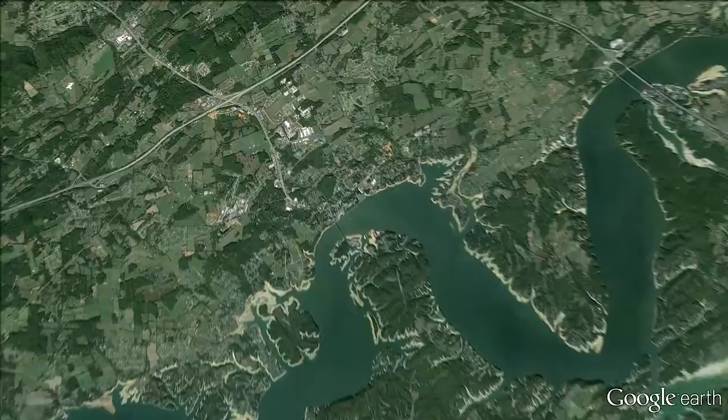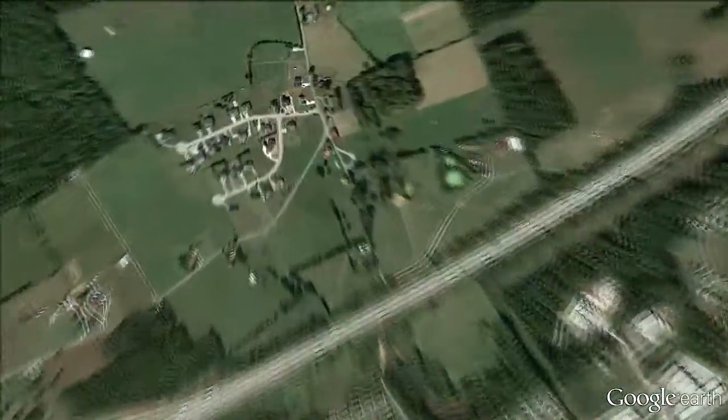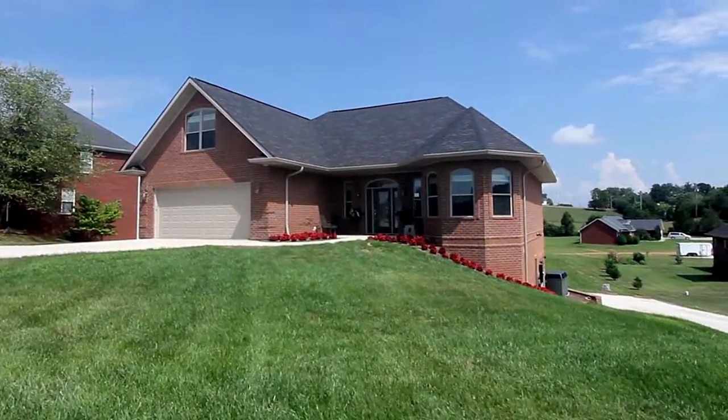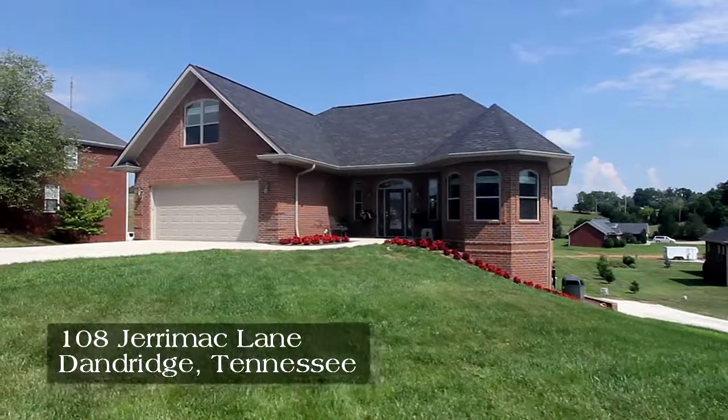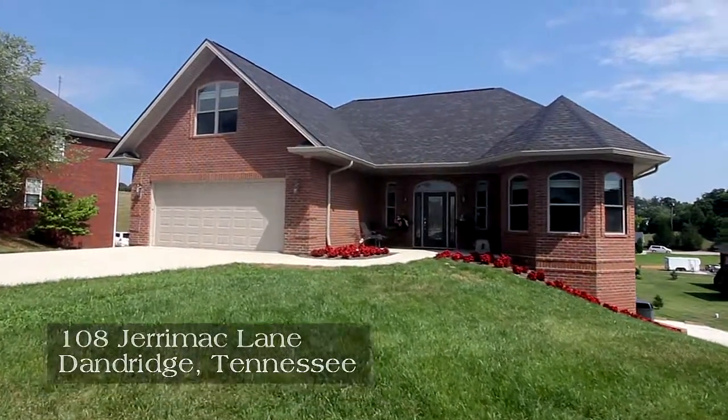Dandridge is considered a favorite of many families relocating to the East Tennessee area. It's here you will discover 108 Jeremac Lane, an all-brick construction featuring five bedrooms, three baths, and a half bath with 3,750 heated square feet of living space.